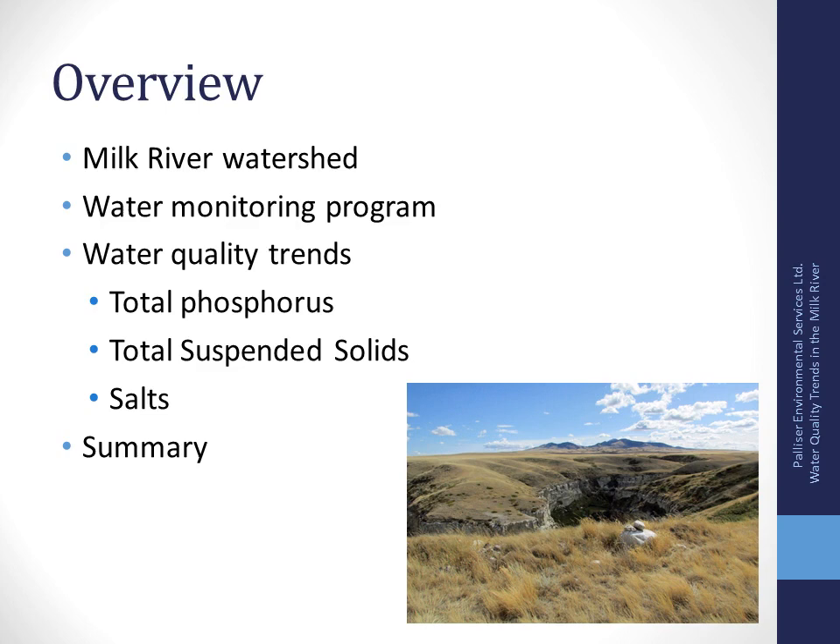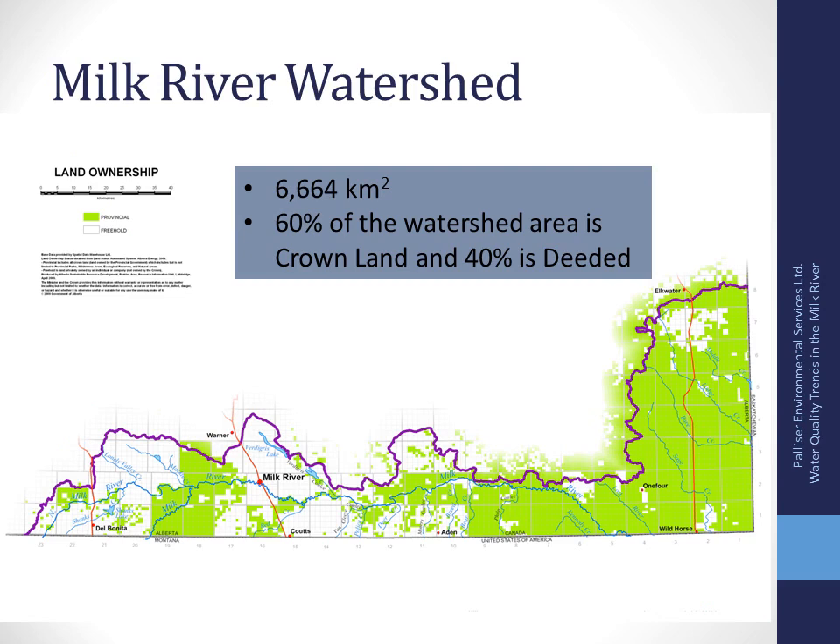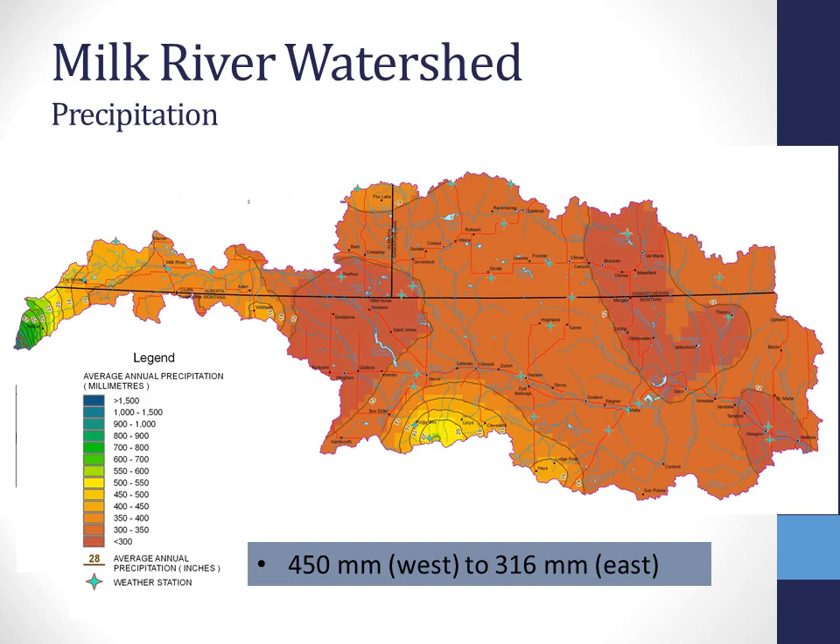The Milk River Watershed is located in southern Alberta, right on the border. It's one of the smallest watersheds in the province — about 6,664 square kilometers in size. About 60% of this watershed area is crown land and about 40% is deeded. The watershed spans its boundary and shares it with Saskatchewan and also Montana. Looking at precipitation trends, generally we see higher precipitation to the western side of the basin — around 450 millimeters — and about 316 millimeters as you move eastward in the Alberta portion.